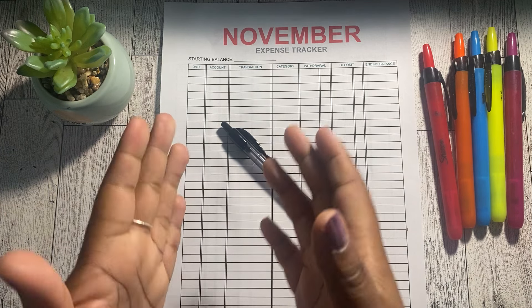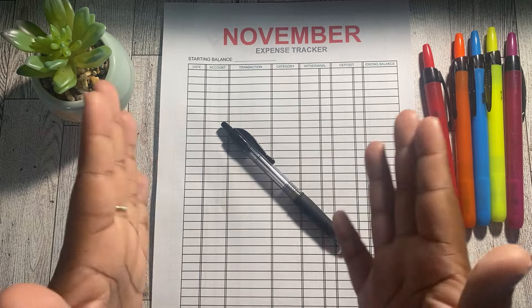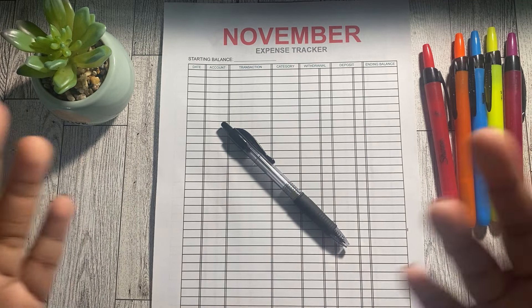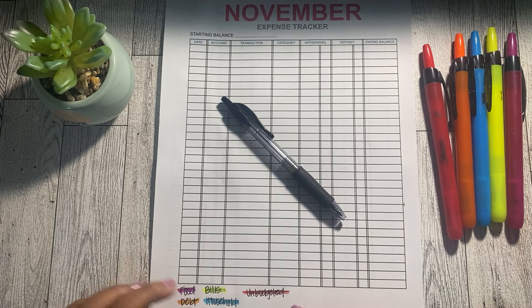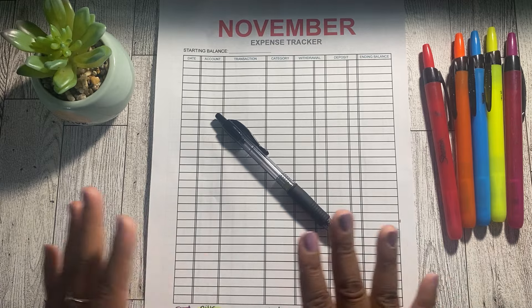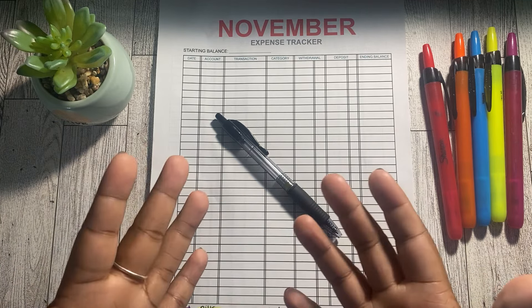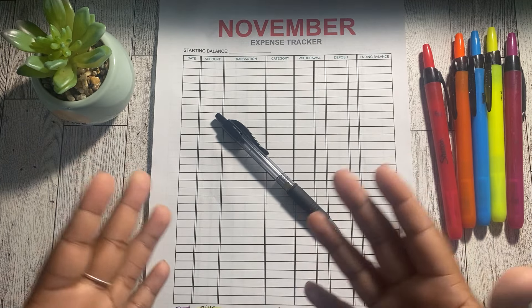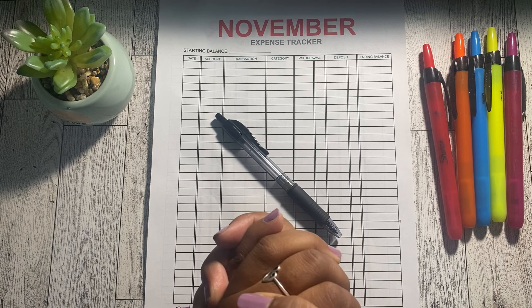If you are spending quite often, keeping up with those receipts is important — tracking daily is highly advisable so you don't have to look everywhere to figure out where you're spending. Another thing to do when tracking your expenses is make sure you're categorizing them. I have several categories on this tracker: food, debt, bills, household, and unbudgeted — because we know it happens. Your categories could look different based on what you spend money on.